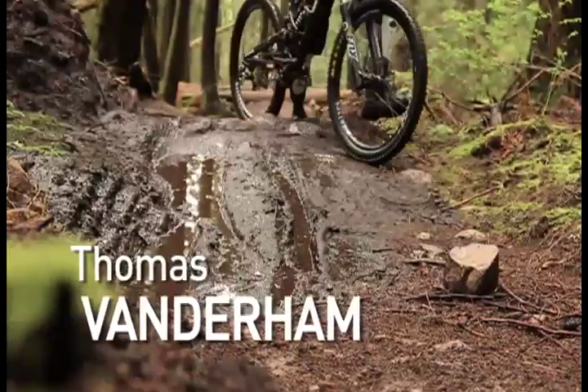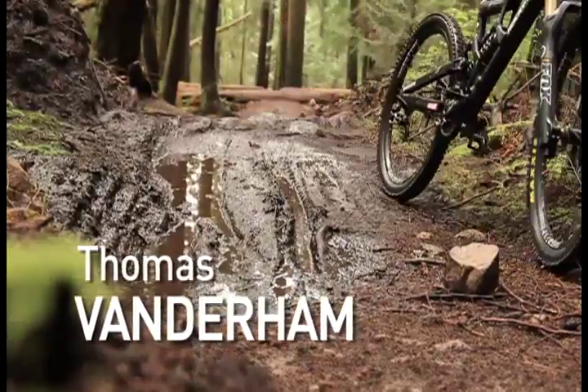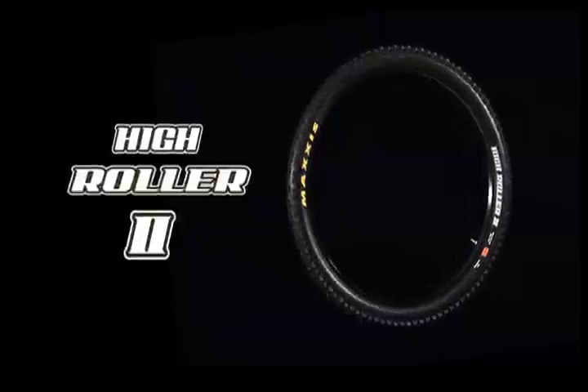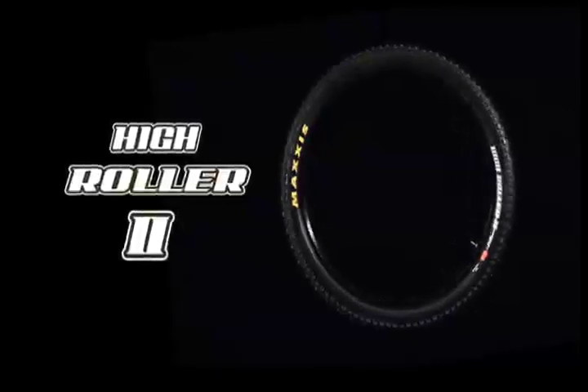Growing up in North Vancouver, I think tires are of the utmost importance. It's super wet, super slippery all the time, so you really need the best tires on your bike or else you're going to be hitting the ground pretty often.